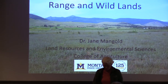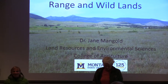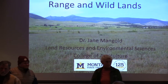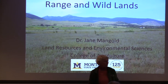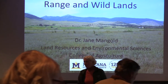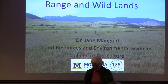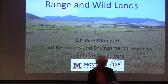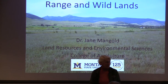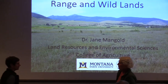Jane is an associate professor at the Ag School in Land Resources and Environmental Sciences at Montana State University in Bozeman. She got her bachelor's degree in biology in Iowa, and her master's and PhD both at MSU. She's also done some work in southeastern Oregon and knows a lot about invasive plants. Please join me in welcoming Jane Mangold to tell us about invasive plants on Montana's rangelands.